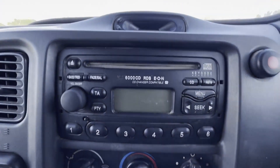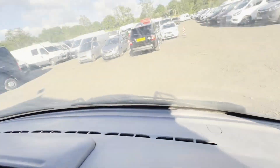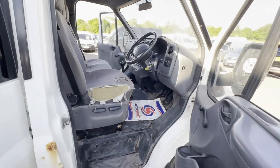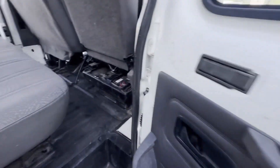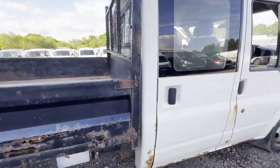Mileage: 137,000. Engine: 2402cc V184 2.4. Transmission: five speed manual, rear wheel drive. Mechanical summary: starts perfect.